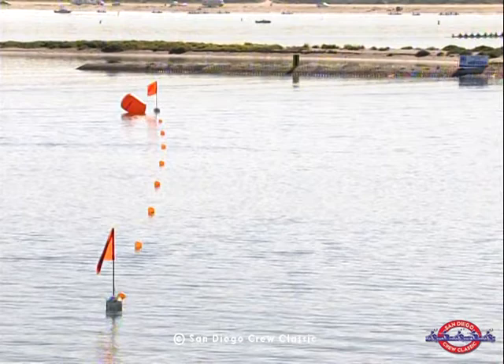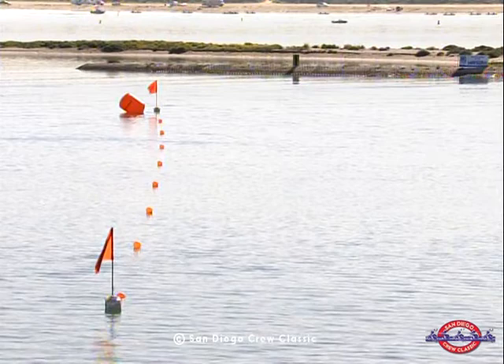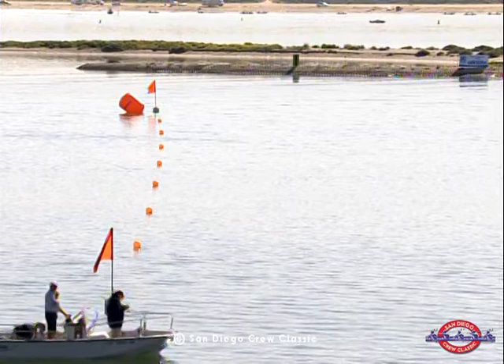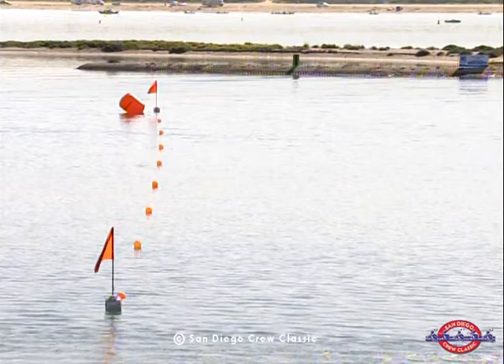From this vantage point and from our camera vantage point, it looks like Virginia A may have held off the challenge. You always place the buoy lines beyond the actual finish line in part to make sure that the crews all race through the finish line and don't try to stop rowing or mistime their charge for the line. You always want to make sure that they're racing for something slightly beyond the finish line.